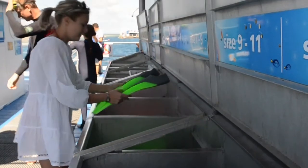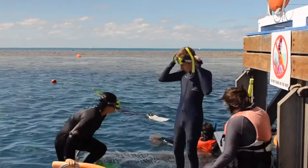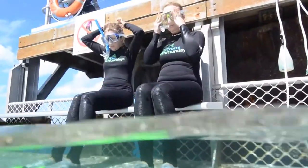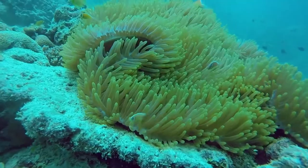But if you want to get up close and personal, all snorkelling gear is included. Don one of these stylish wetsuits — good for sun protection, stinger protection, and flotation. Grab a mask and a snorkel and jump in. You'll find hundreds of fish and corals within metres of the pontoon.